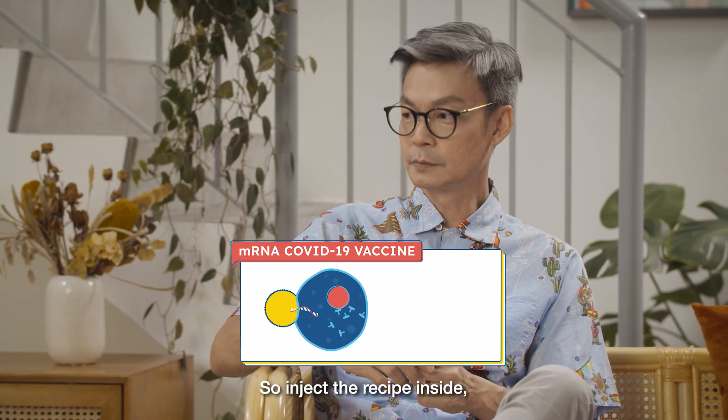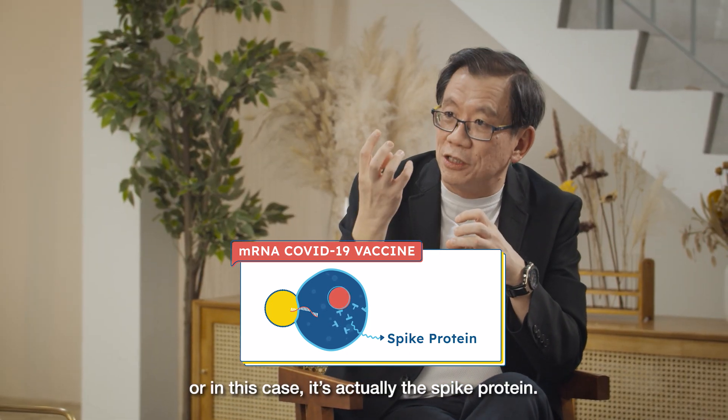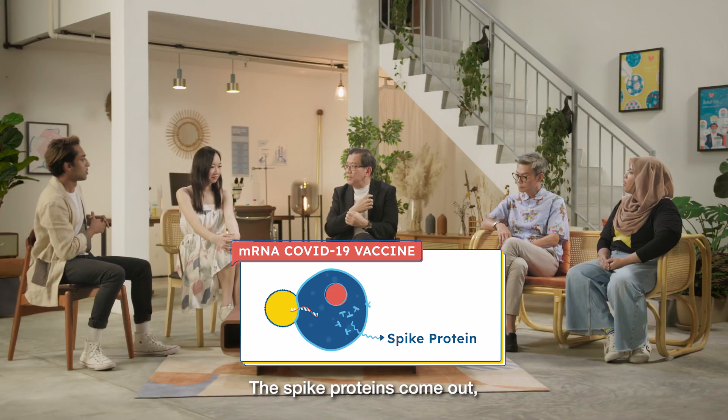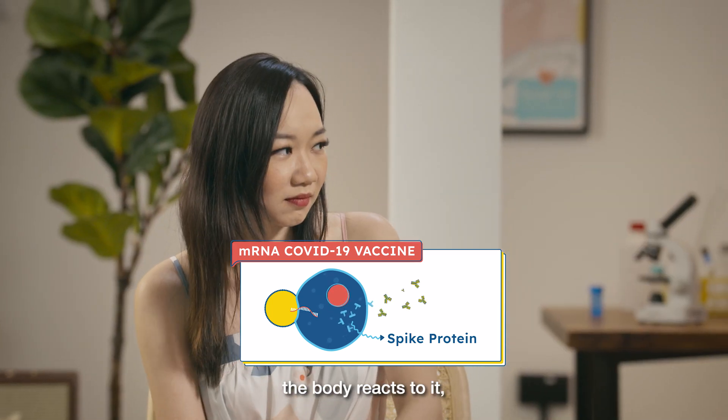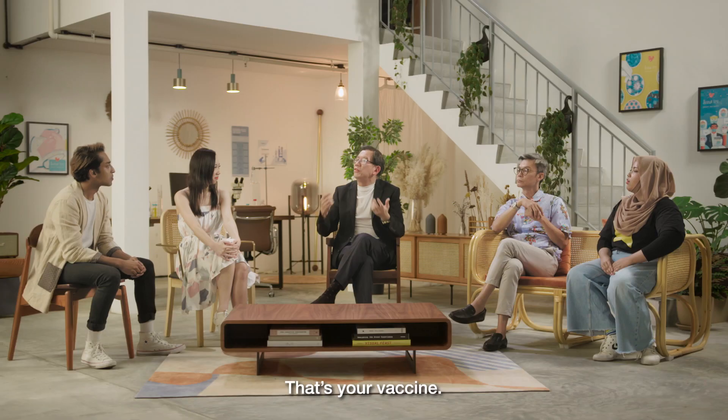So inject the recipe inside, the body processes it and produces the Nasi Lemak — or in this case, it's actually the spike protein. The spike protein comes out, the body reacts to it. Voila, you have your immunity. That's your vaccine.